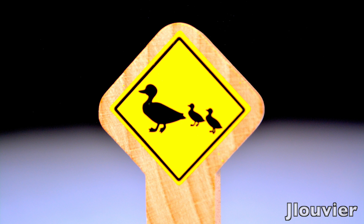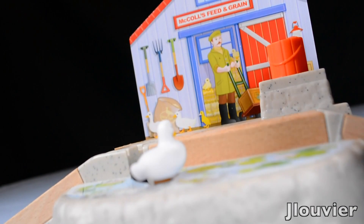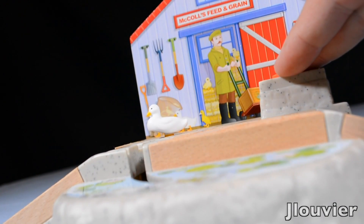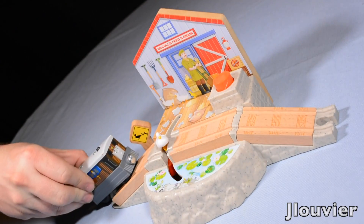I really could stop the review right here as that was just a great description of this destination. Anyways, back to a serious, non-sarcastic review. Included with this destination is the destination itself, as well as the duck crossing sign.